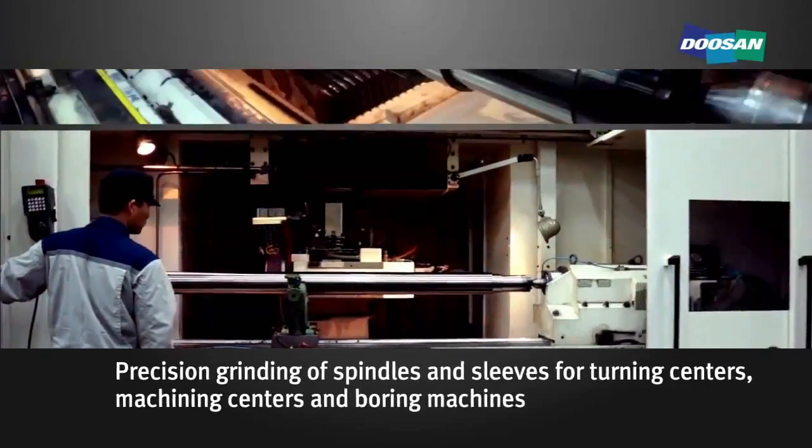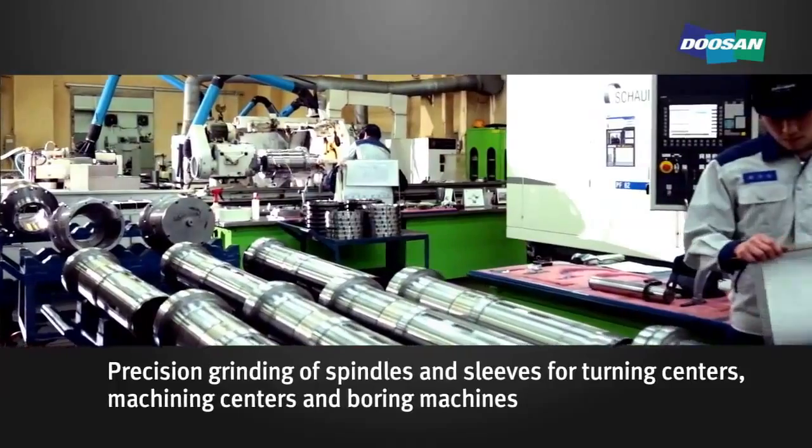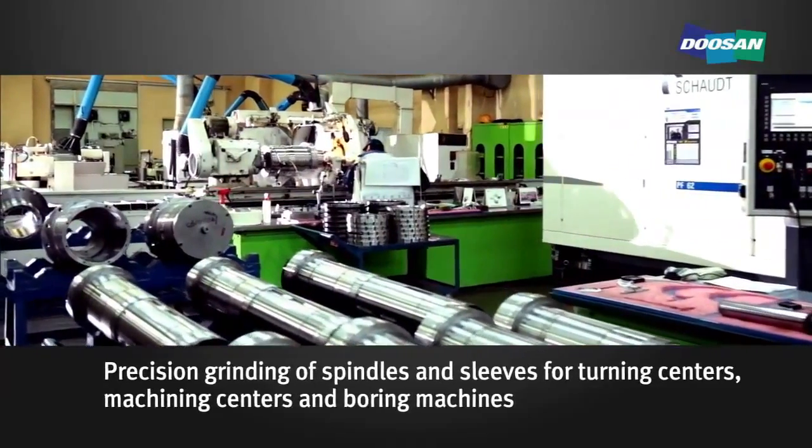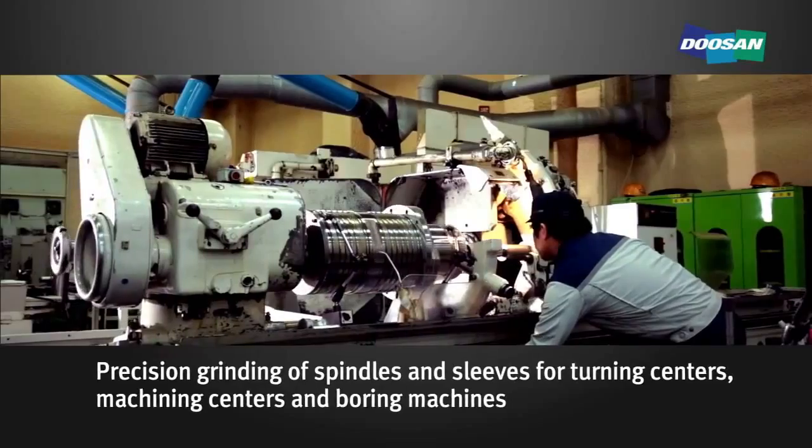At the spindle grinding center, the spindles and sleeves for turning centers, machining centers, and boring machines are ground with precision. This area is also controlled for temperature and humidity.